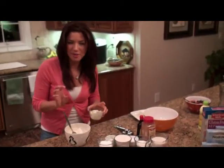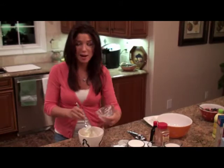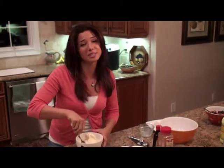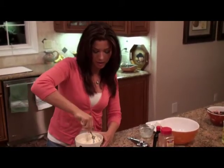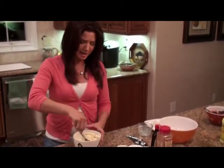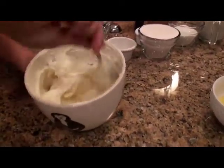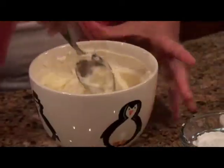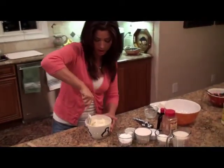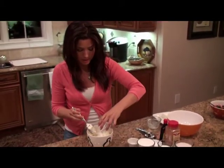To the softened cream cheese, I'm adding some mascarpone cheese. As many of you know, this is used in Italian desserts. I've added four ounces of mascarpone to our eight ounces of Philadelphia cream cheese. Now I'm actually going to add some confectioner's sugar — about a half cup — just to give it a nice, light sweetness. Look how fluffy that already is.